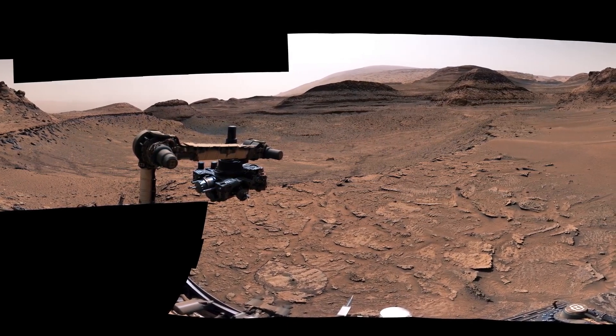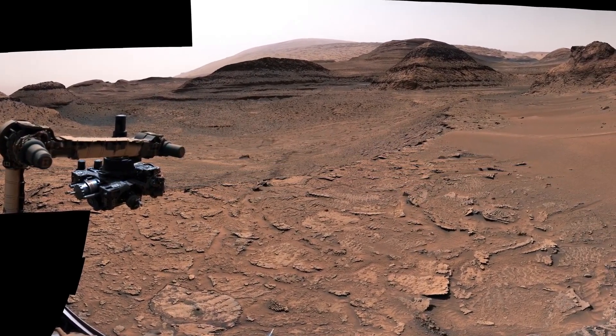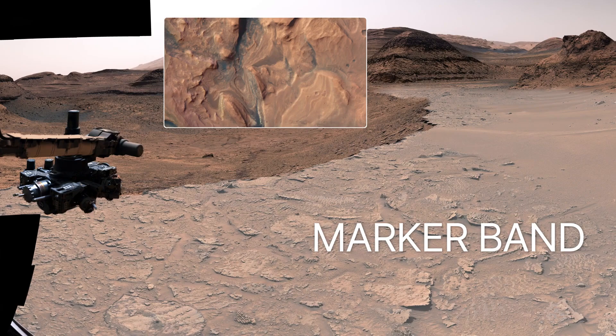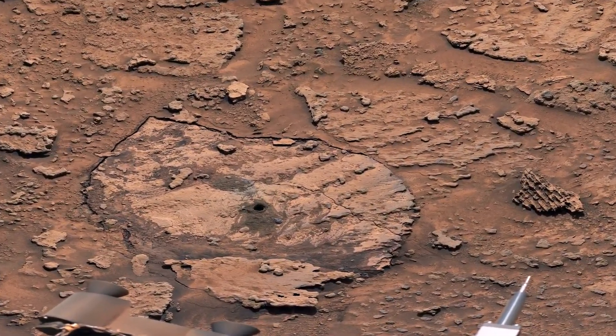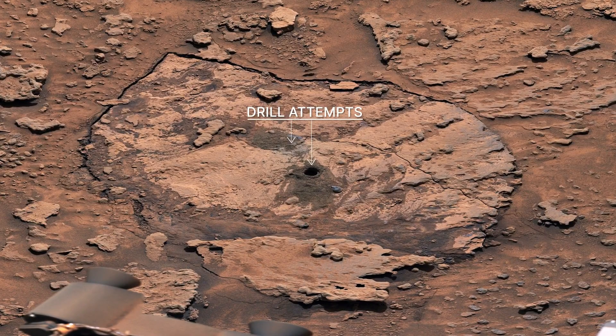In 2022, the rover started exploring a unique feature on Mars called the Marker Band. It's a dark, thin layer of rock that stands out from the layers above and below it. We first saw it in orbiter images years before we launched. What created this winding layer of hard rock is a mystery, but Curiosity can help us understand what formed the Marker Band. We first discovered that the rocks within the Marker Band are really hard — Curiosity has faced some challenges drilling into them. Here's two of our attempts, but we might find a softer spot on the road ahead.